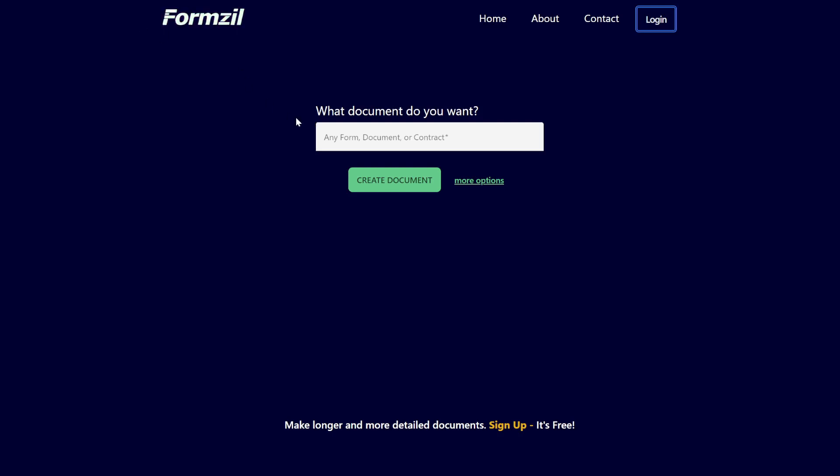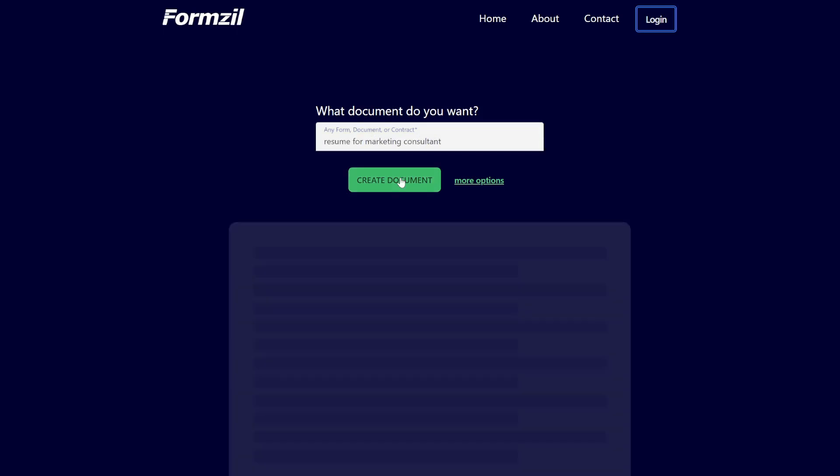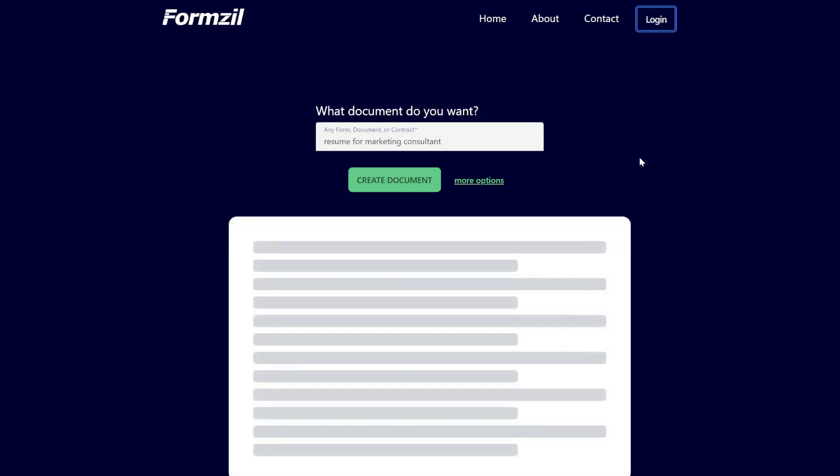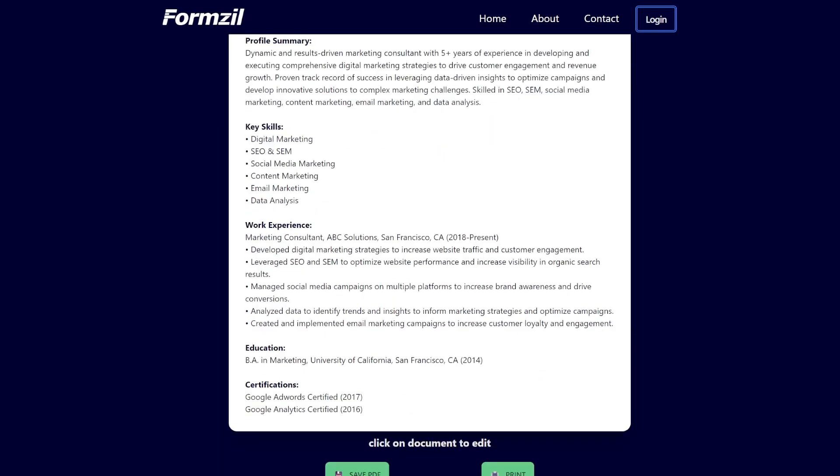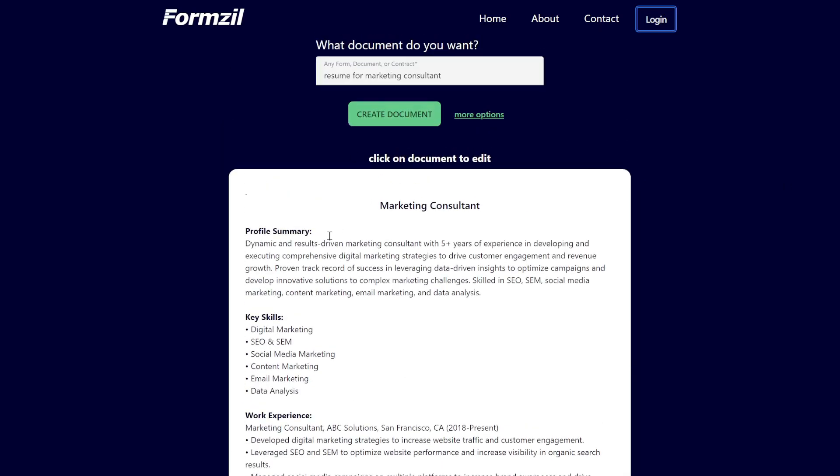Next up is FormZill. This uses AI to generate any document you want. Let's say a resume for a marketing consultant. Here's a decent resume that's completely made up, and you can click on the document to edit — for example, instead of five years, you can say eight years. Pretty quick and easy.